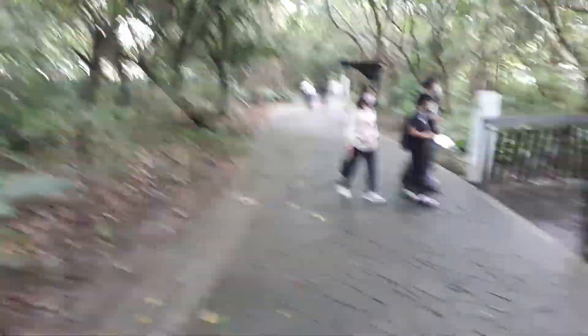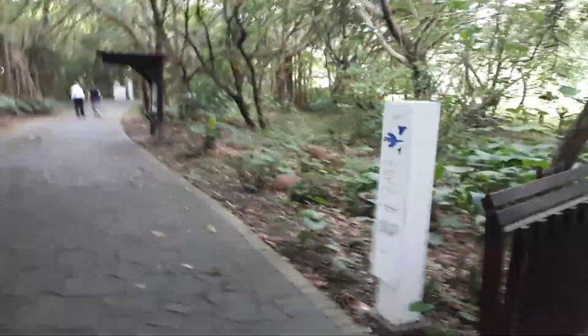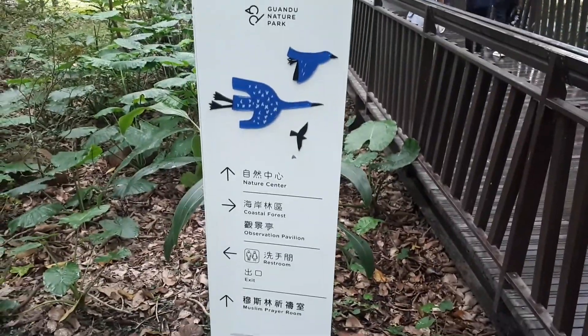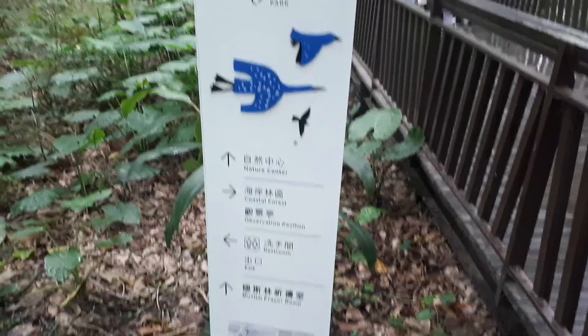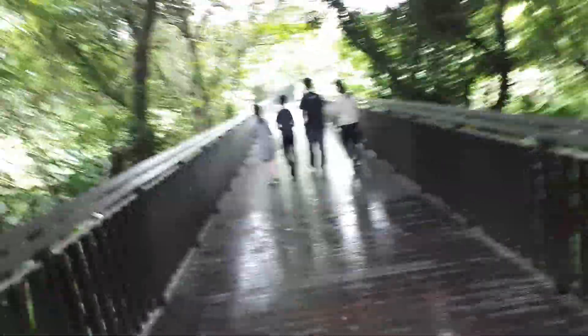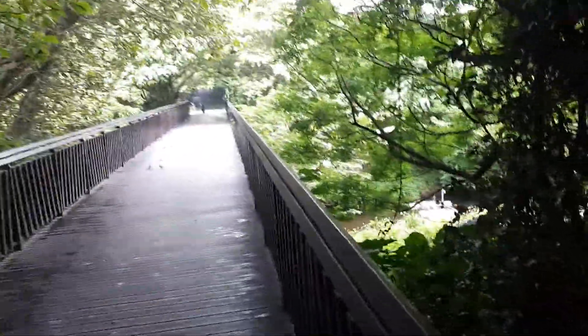Before these mosquitos get me - the nature center is this way. We went and saw the coastal forest, so now we're going to go to the nature center. I don't want to stay too long, but this is nice. You can see how peaceful it is. The birds are everywhere - look at them, they're talking to each other.